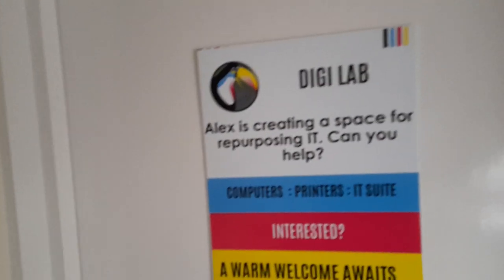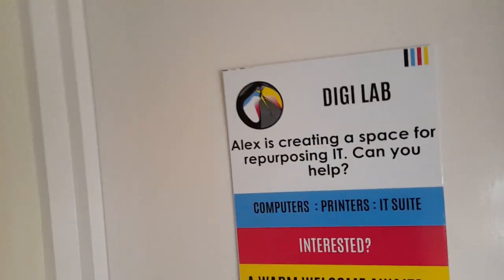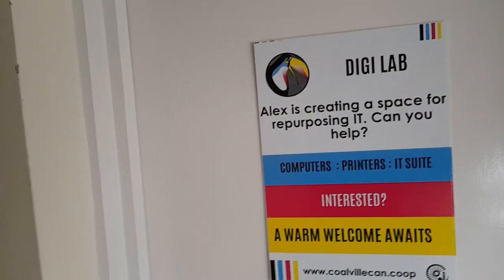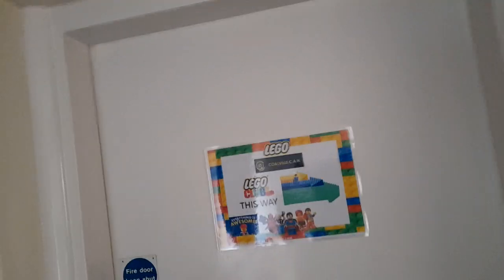DG Lab — Alex is creating a space for repurposing — computers, printers, an IT suite. There's also a Lego Colville Cans Lego display, and ideas for improvements to the district.